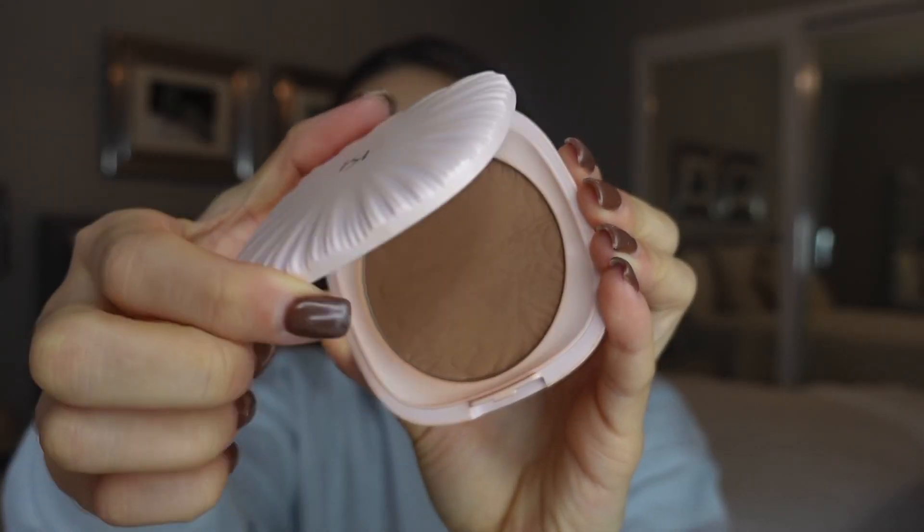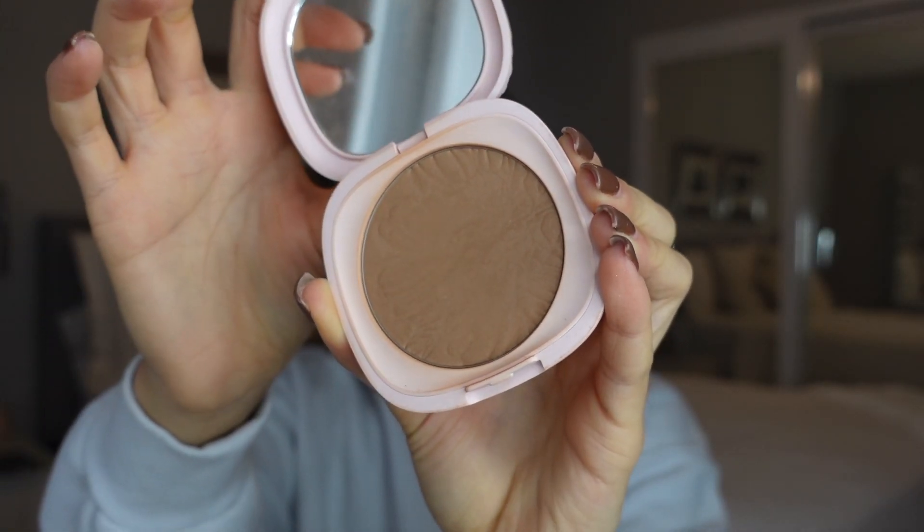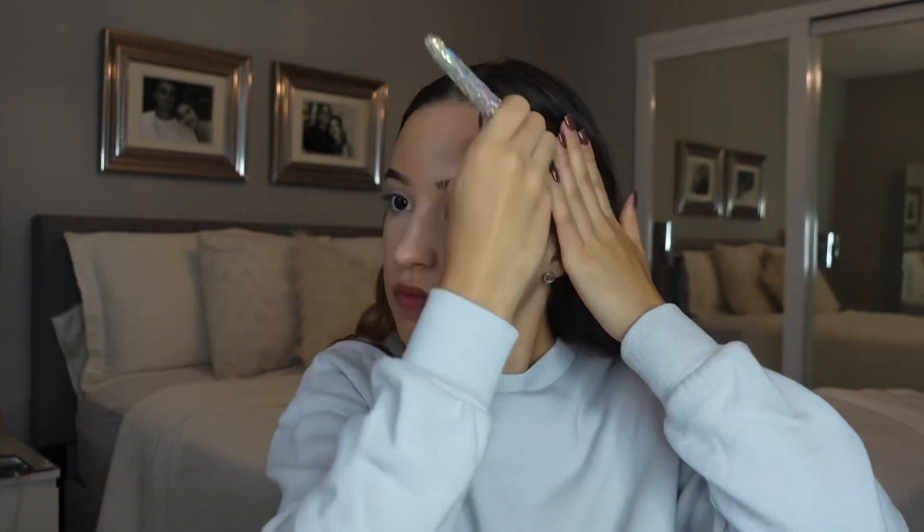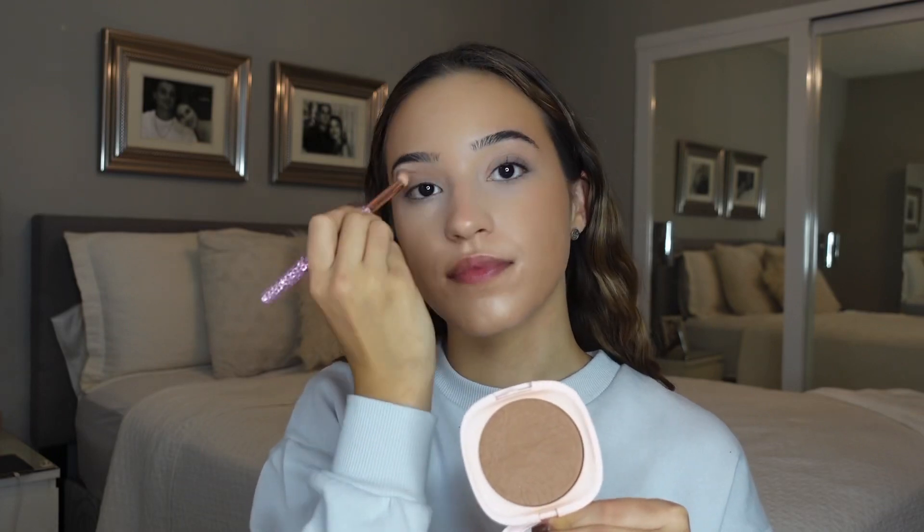And then I'm going in with this Kiko Bronzer. Unfortunately, this one is not available anymore, but they do have a bunch of different bronzers and their products are so amazing, so go check out their website — but this one is sadly discontinued. And then I just put it in my crease.